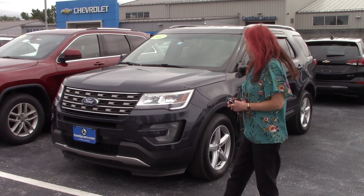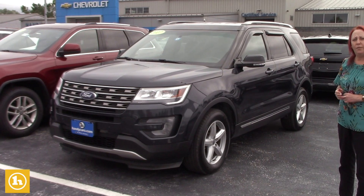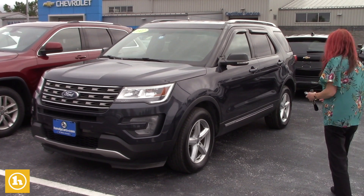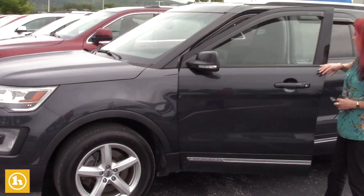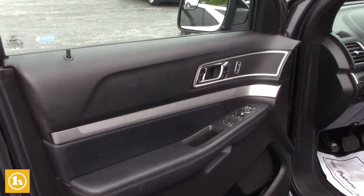Hi Kristen, it's Amy here at Handys. I just thought I'd send you a video on this Explorer. I don't know how you feel about Fords, but we're just trying to stay with what we talked about. This was actually a suggestion from Jason because it fits the budget and it's a nice vehicle.